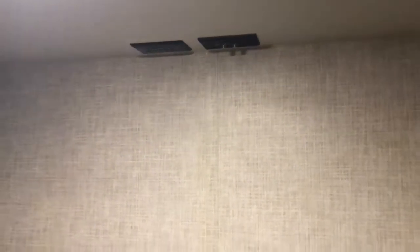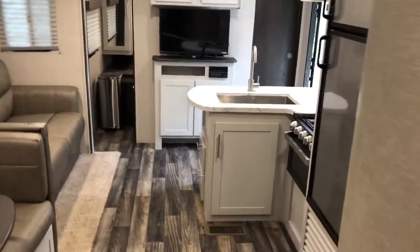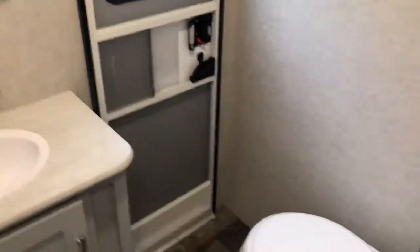Additional storage in here for kids' clothes and toys, hookups for an additional TV right here, and also dual air conditioner — you've got one unit back here and another one up in the front. Really great camper; it saved us a lot of summer heat with those dual ACs.